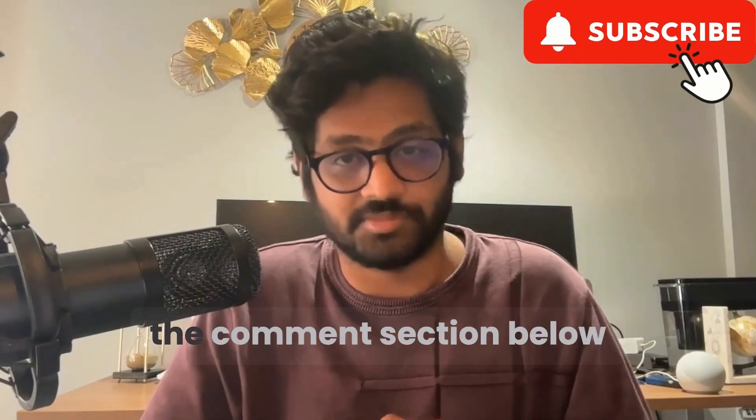If you found this video helpful, don't forget to hit the like button below and subscribe for more such videos. Please feel free to share your thoughts in the comment section below. Thank you.